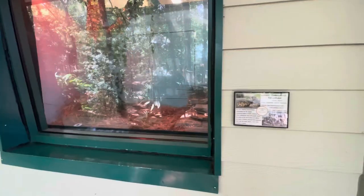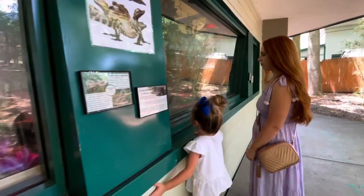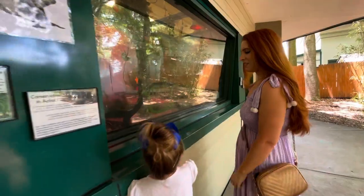This section right here houses all of the reptiles. There are several different kinds of turtles and snakes here and even some frogs. We're off to find the turtles.